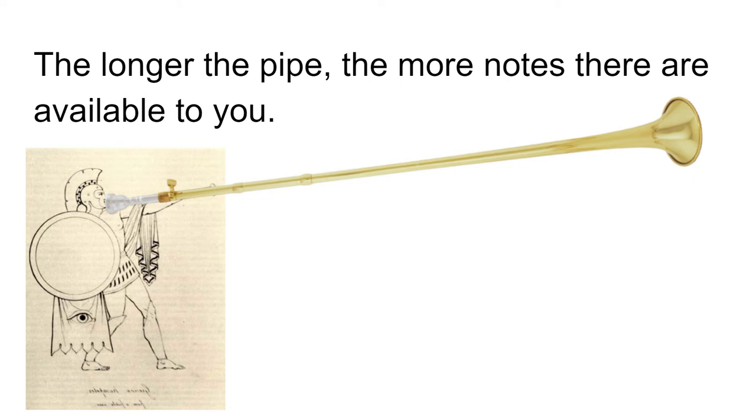The ancient Olympic games in Greece included contests of trumpet playing in 396 BC. These contests were judged not by musicality, but by volume of sound. You can get two or three notes by changing your lips because the instrument was long enough. A general rule: the longer the pipe, the more notes you can get.